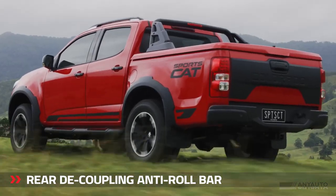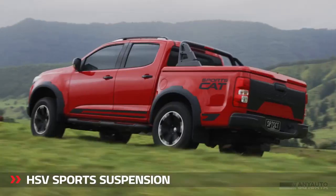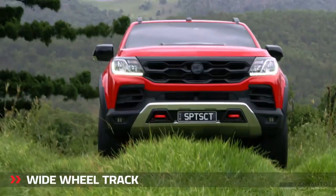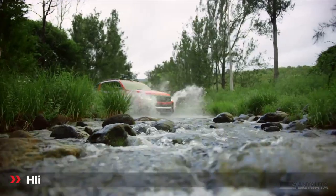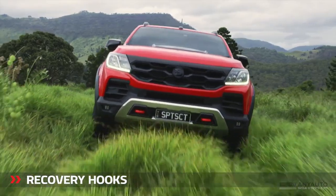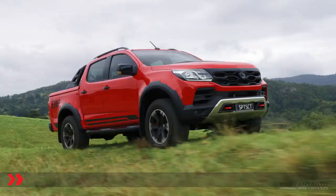All SportsCats have the same 2.8-litre diesel engine. It has 147kW and 440Nm, but if you get the automatic — as this car is — that figure goes up to 500Nm. This is the mid-range Look Pack, which is essentially the SportsCat Plus minus the mechanical bits, so it doesn't have the fancy decoupling rear anti-roll bar and premium AP sports brakes.